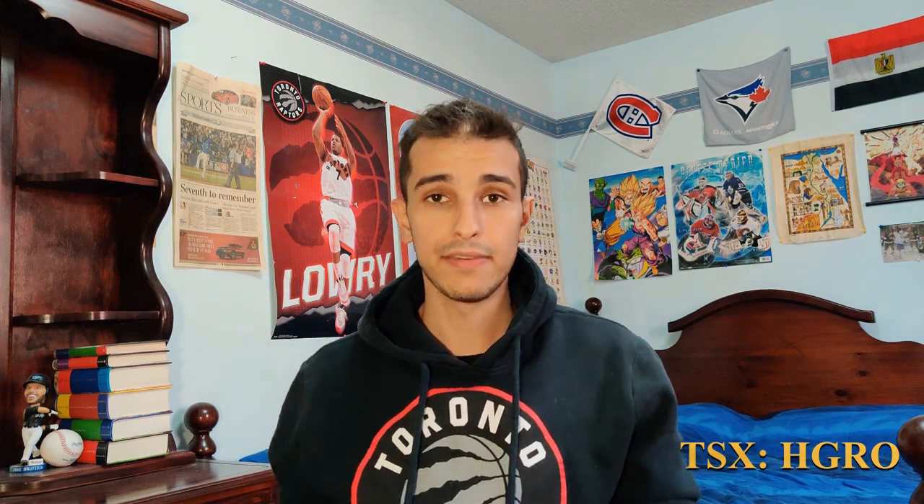Hey guys, welcome back to the channel. I'm Adam, you're watching Steady Invest. I wanted to make a quick video about why HGRO is my favorite ETF in Canada, which is the Horizons All-in-One Growth ETF. The way I look at HGRO is: if I didn't want to manage my investments whatsoever, but I didn't want to pay 2% plus in fees for mutual funds, and I didn't want a robo-advisor, I wanted to get the best returns and just fund my money — that's where I'd put my money into HGRO.